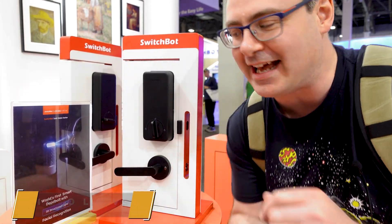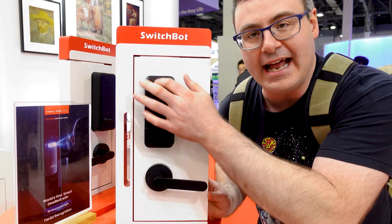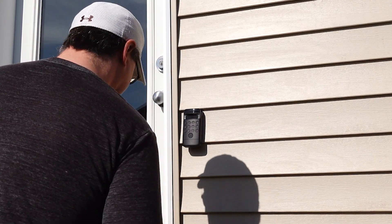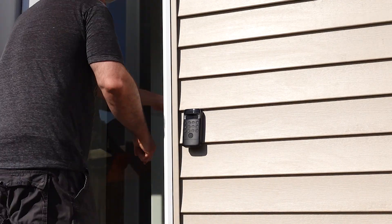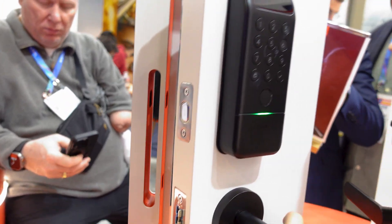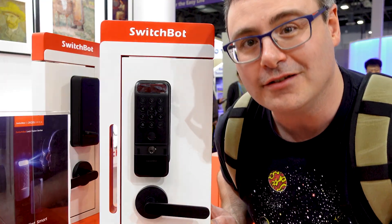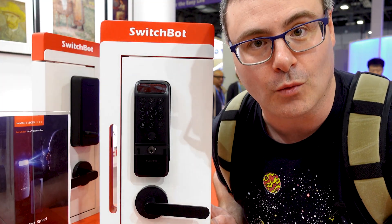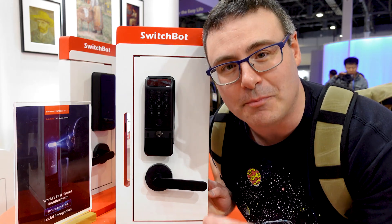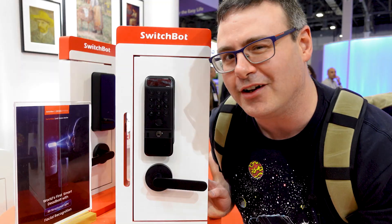This is the new Vision Lock series. The reason they call it that is because it has their whole vision setup embedded into the lock. I have the Lock Ultra and a separate keypad vision, but it's all in here. This works on palm recognition, facial recognition, it's a keypad, it's a thumbprint, there's a physical lock, and all of this works over Wi-Fi with six months of rechargeable battery — and there's a backup battery.